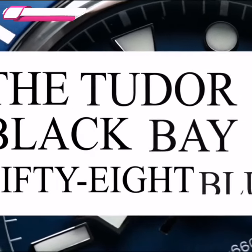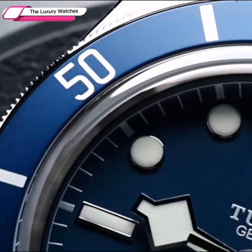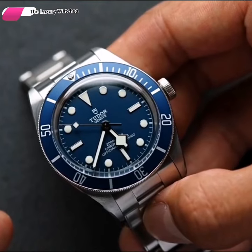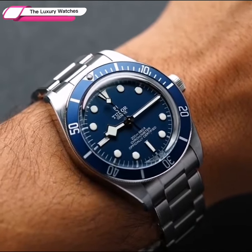The Tudor Black Bay 58 Blue — a smart and simple diver's watch with vintage vibes. The Black Bay 58 by Tudor is a Rolex relative that can be worn every day and with almost any outfit. It fits just about any wrist, male or female.